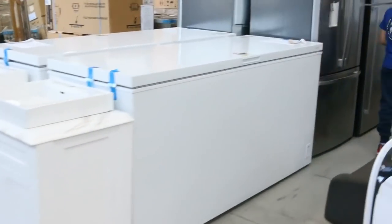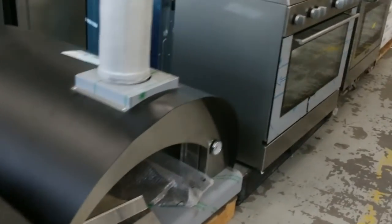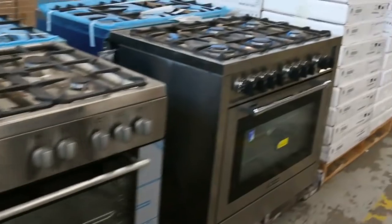Tons and tons of appliances in this week — we've got a lot of the freestanding ovens, with some great models from Euro and Technica and the likes.